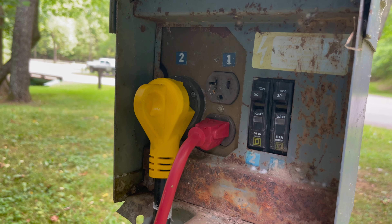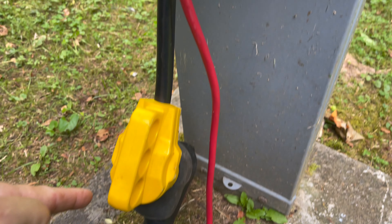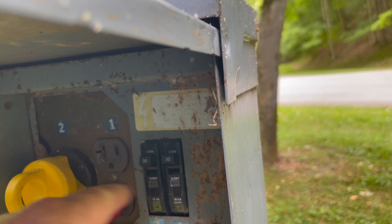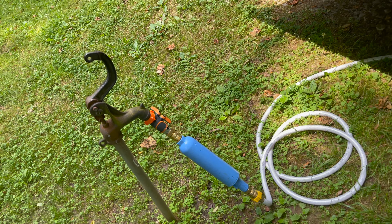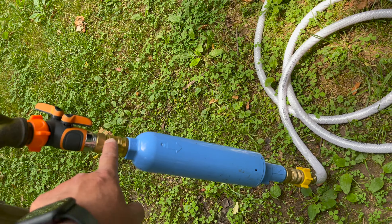So this is a 30 amp site. Being 30 amp, I had to come down to my adapter to my 50 amp. And then I have an extension cord plugged into the 20 amp to a 30 amp site. And of course it comes with water and I have all my water connections on quick connects.